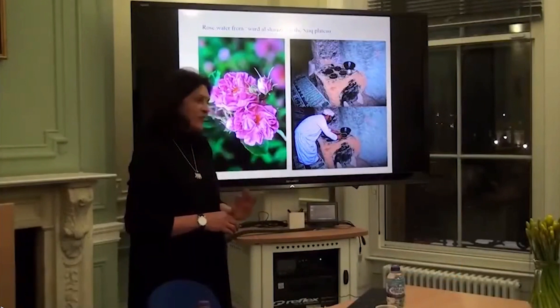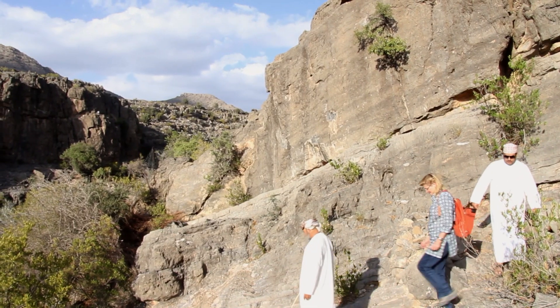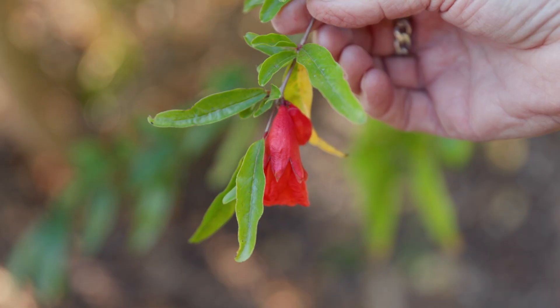Working with Dr. Shahina Ghazanfar at the Royal Botanic Gardens Kew is so inspiring. She's got such a vast knowledge of the plants of the Middle East in particular. Dr. Shahina has written the text for the book, including new research, and I'm illustrating the plants and have travelled to find living material to work on. I feel really privileged to be working with her on this project.